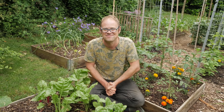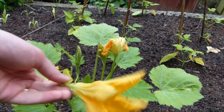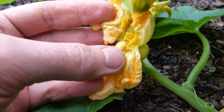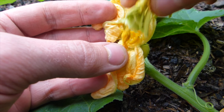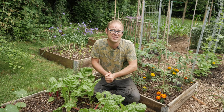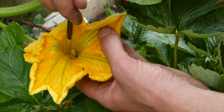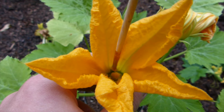Sometimes you have to take matters into your own hands — literally. Look for a mature male flower that's just opened or is on the very cusp of opening. Detach it, peel back the petals to expose the pollen-carrying stamens, then gently rub them back and forth onto the stigma at the center of the female flower. Do this earlier in the morning if possible, when the flowers are at their most receptive. You can also hand pollinate using a fine artist's brush, which works best on smaller flowers like those of cucumbers.